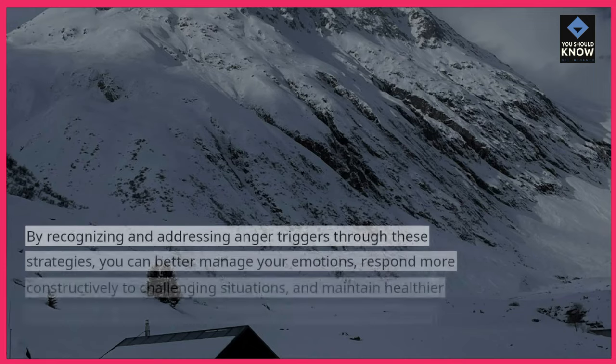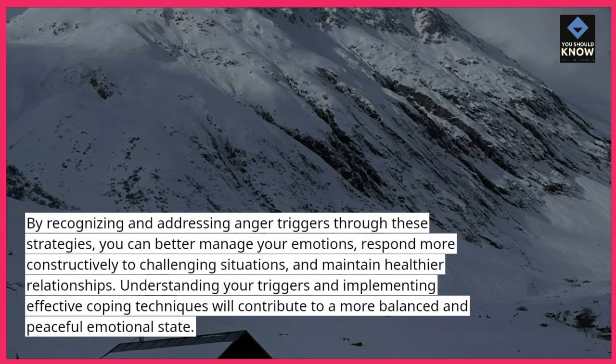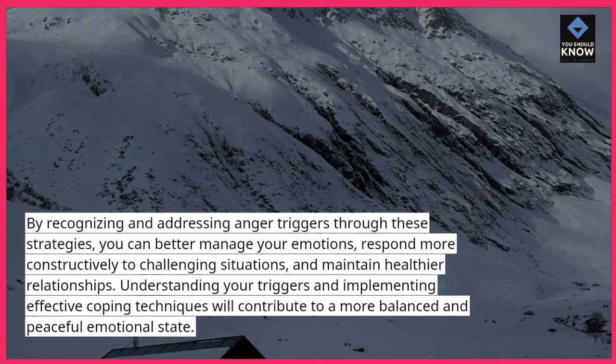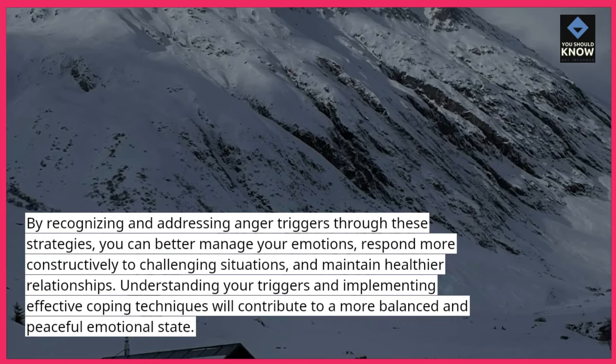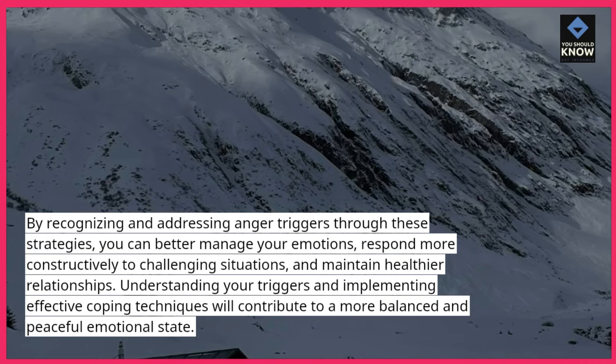By recognizing and addressing anger triggers through these strategies, you can better manage your emotions, respond more constructively to challenging situations, and maintain healthier relationships. Understanding your triggers and implementing effective coping techniques will contribute to a more balanced and peaceful emotional state.